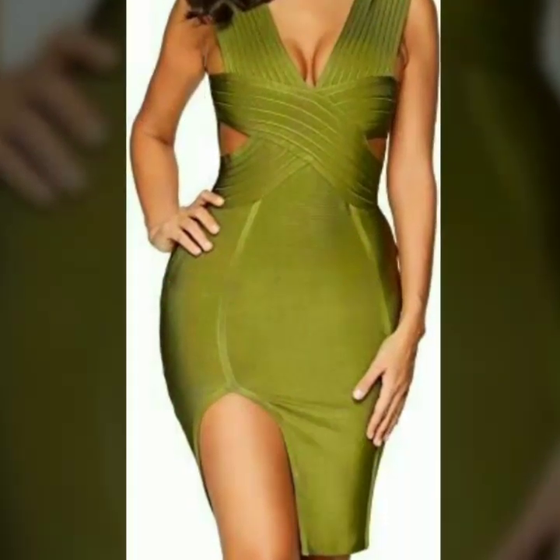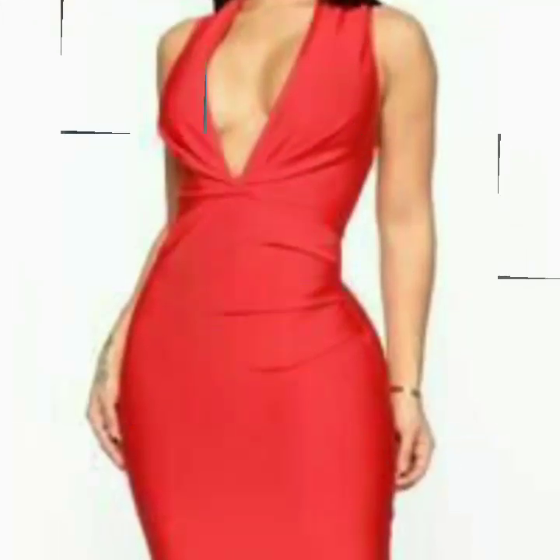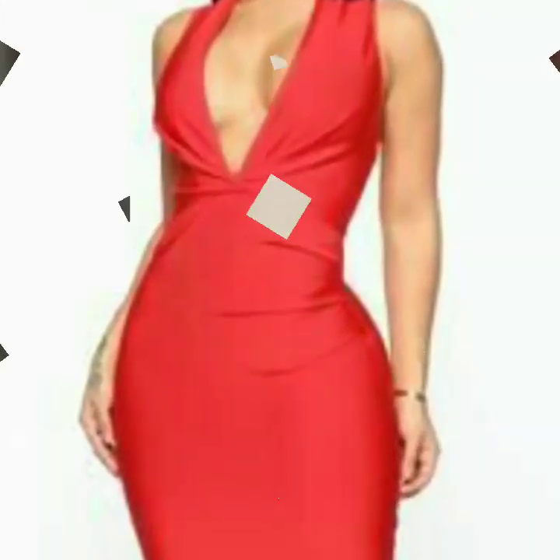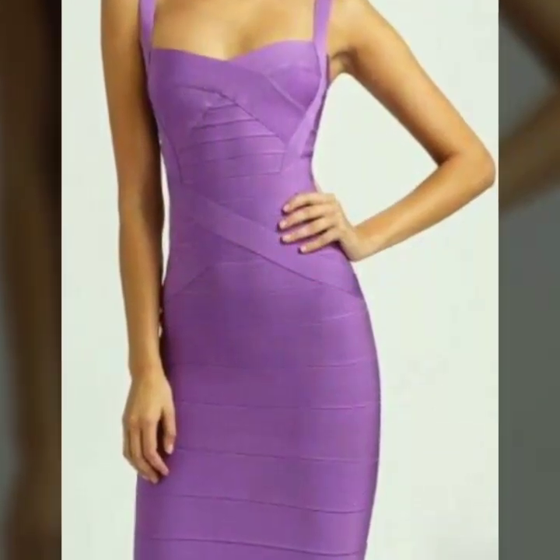Friends, must watch this video till the end and you will get many beautiful and latest designs of bandage bodycon dresses. You can also find these bodycon dresses in different colors, so whatever your favorite color, select the design and color which you want to wear. I hope after wearing these bandage bodycon dresses you are looking so beautiful and stylish.